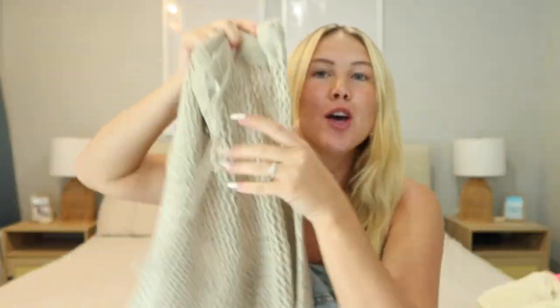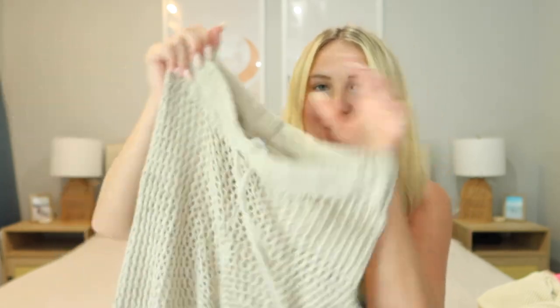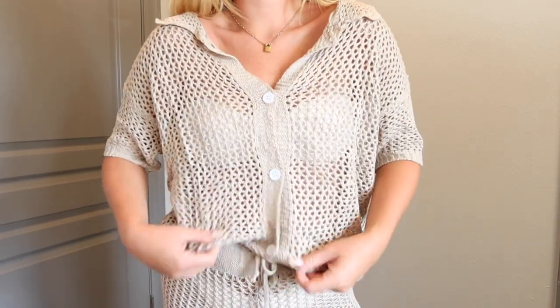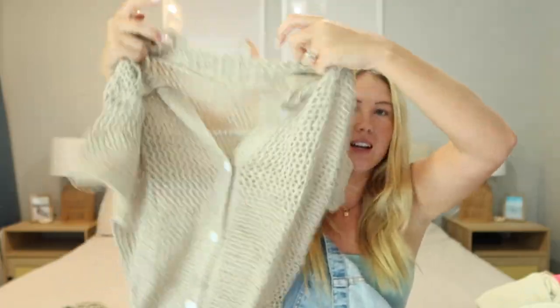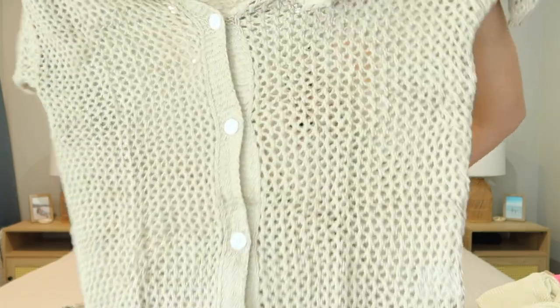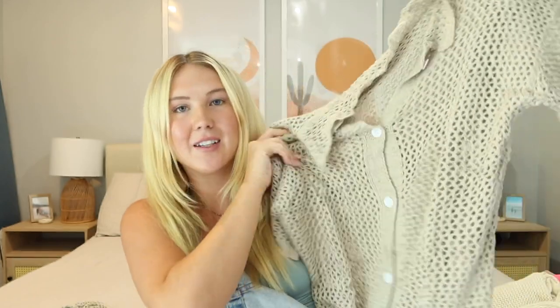Next up is another knit matching set I'm obsessed with — it's a darker cream-gray color. It has a stretchy waistband with a drawstring tie in the front and long flowy pants that flare out at the bottom. The quality is so good. It's definitely a swimsuit cover-up since the knit is thicker but still sheer. The pants are super soft, and the top is similar to the others — buttons all the way up the front with a little collar and short sleeves. I love this color and will be wearing it all summer. I got a size medium.